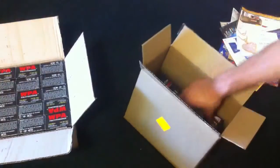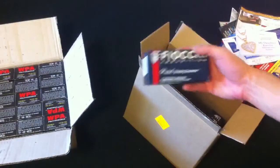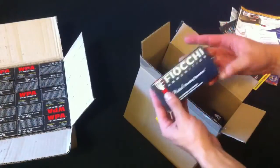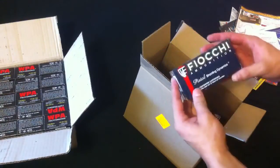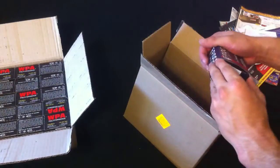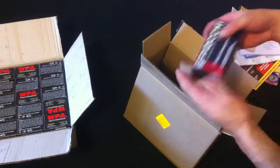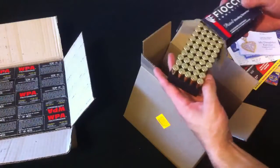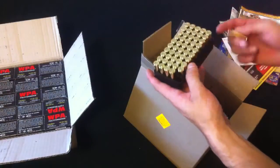It comes with the standard packaging and it's the Fiocchi cheap stuff — the Shooting Dynamics line. I'm probably going to get some dies and reload my own stuff, but I figured I'd try this out since it's pretty cheap. It comes with holders inside — that's pretty cool. I was actually looking for something to throw in the safe to hold my .357.